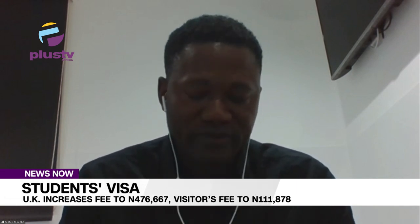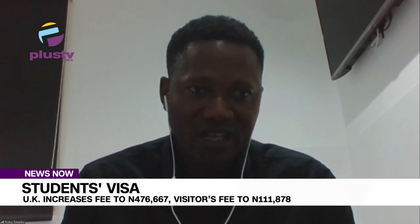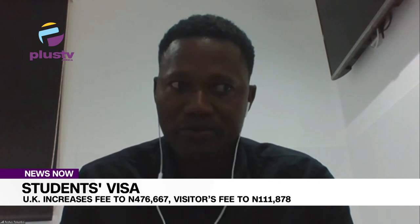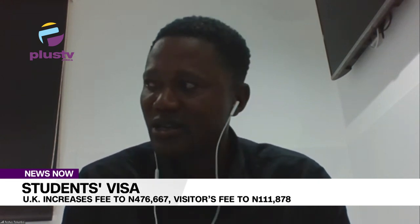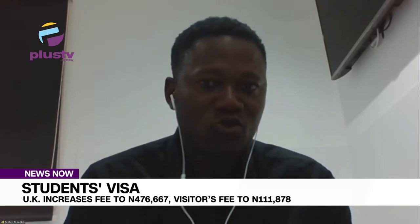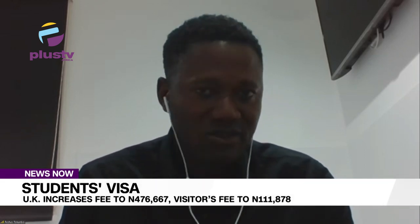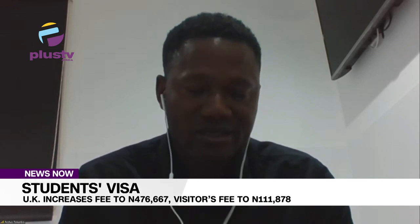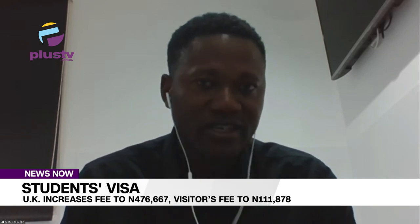In 2022, a multidimensional poverty index conducted on Nigeria by the UNDP, the University of Oxford and Nigeria's Bureau of Statistics showed that 65% of Nigerians are multidimensionally poor, of which 40.1% are in monetary poverty. Technically, the leading cause of poverty in Nigeria is monetary poverty.